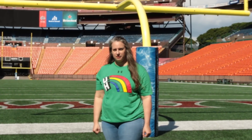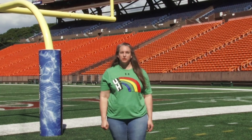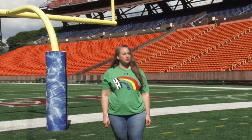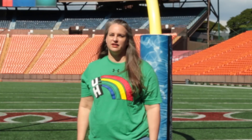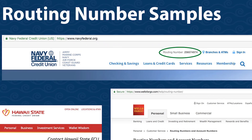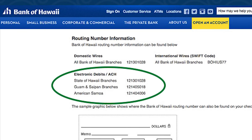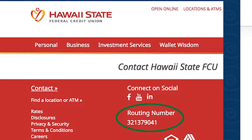Create your first direct deposit by clicking on Add Account to input your bank or credit union information. You can now have multiple direct deposits at banks and credit unions in Hawaii and on the mainland. In the old system we called these bank assignments and credit union deductions. Please don't just search the internet for your bank's or credit union's routing number.